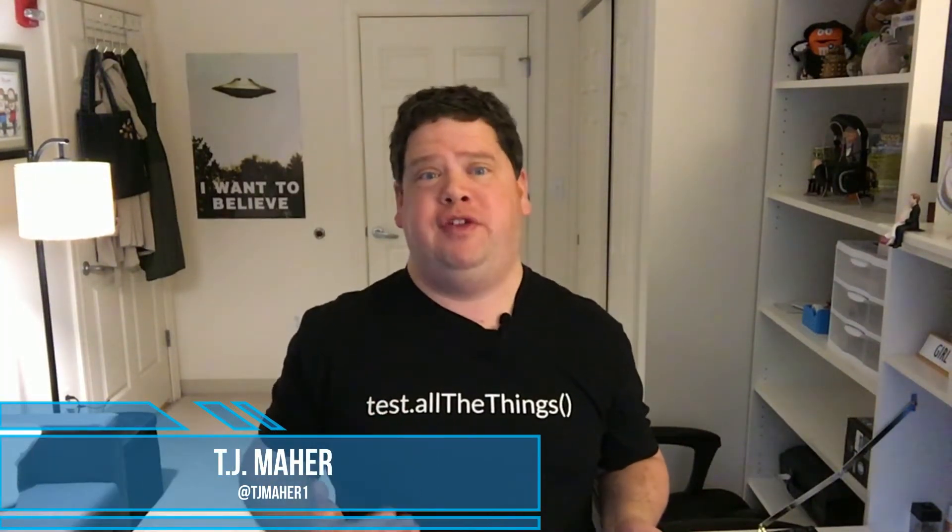Hello, I'm TJ Mehar. I've been on many a job interview as a software tester these past 20 years.